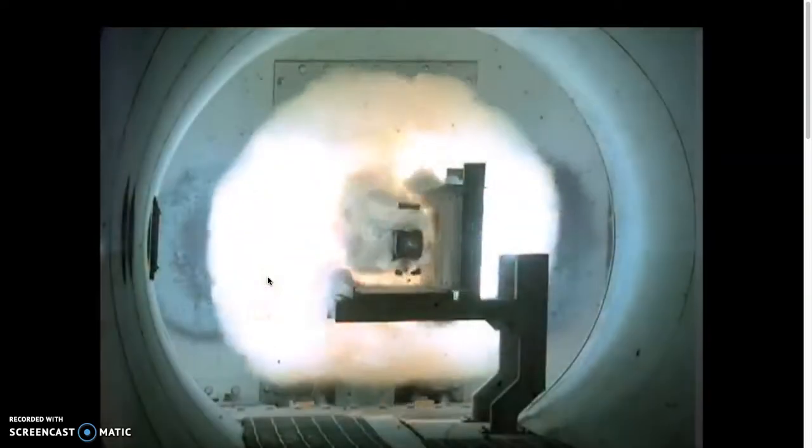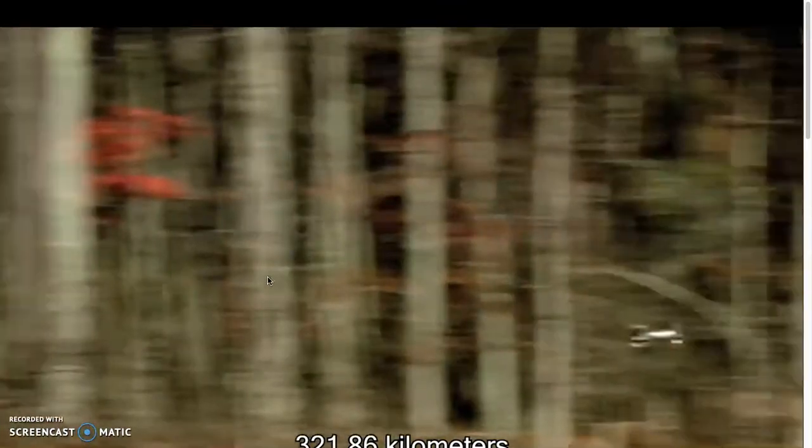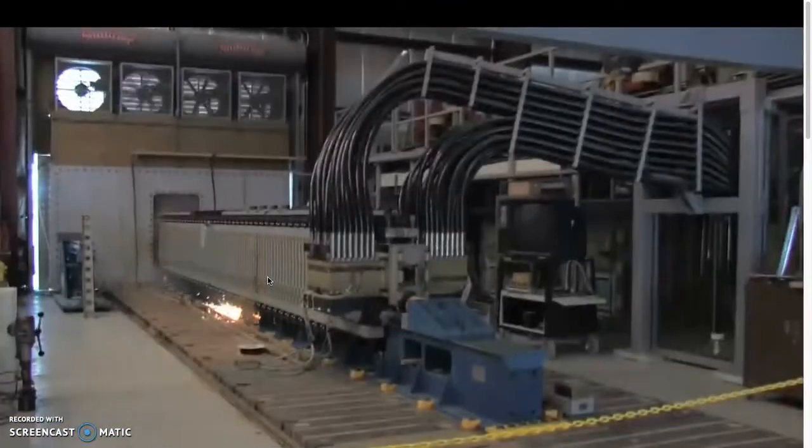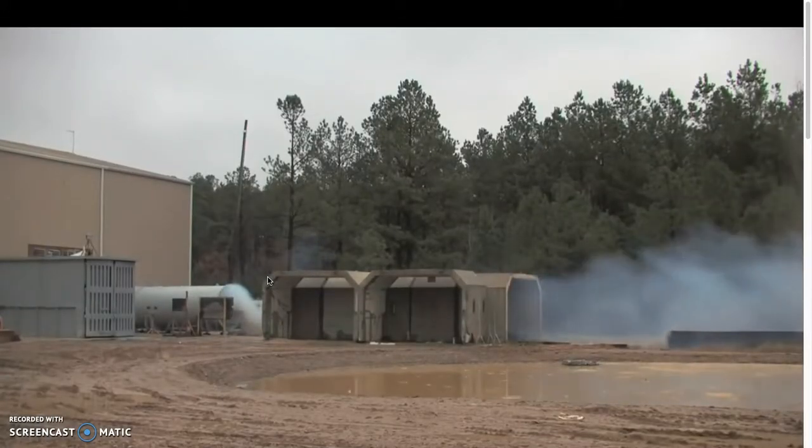This gun has the ability to launch a projectile over 200 miles in the air by using magnetism and electricity. That's awesome. That is a ginormous explosion.